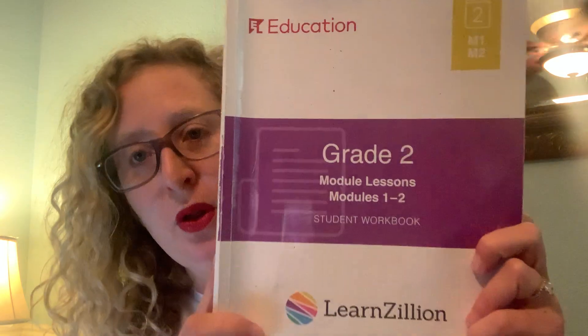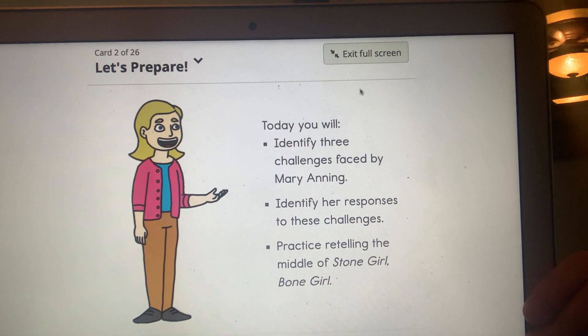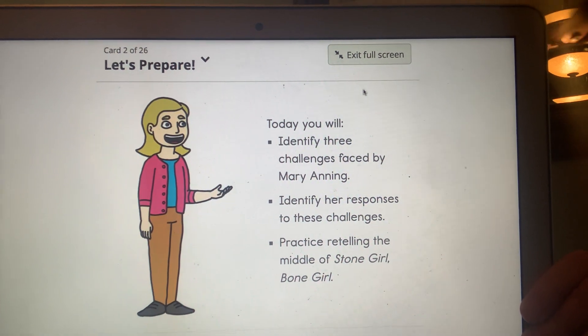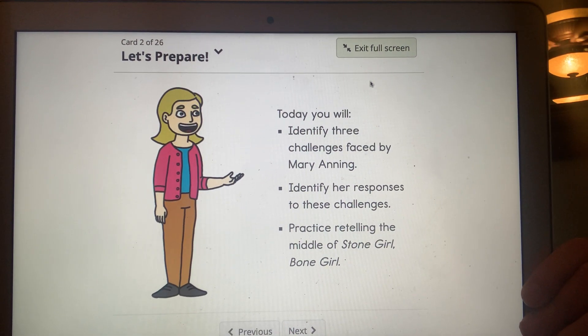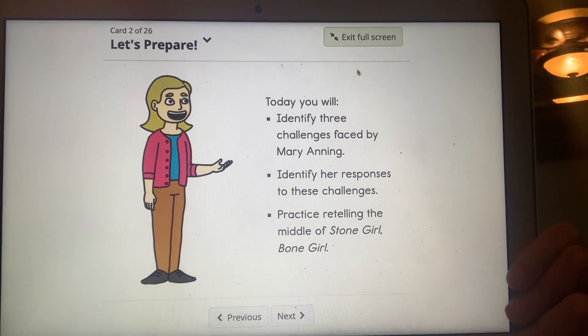Hello and welcome to EL Lesson 20. I hope you are doing well, second graders. We are continuing our work in our purple module books. Here is our learning target today: we're going to be identifying three challenges faced by Mary Anning, identify her responses to these challenges, and practice retelling the middle of Stone Girl, Bone Girl. We've already been doing this, so we're just going to continue our work.